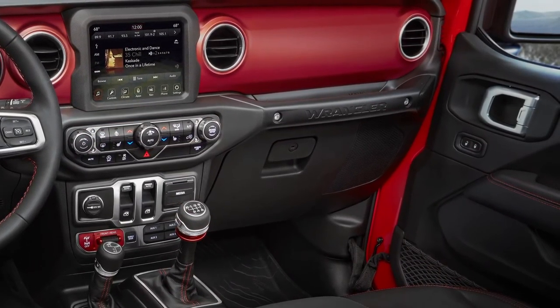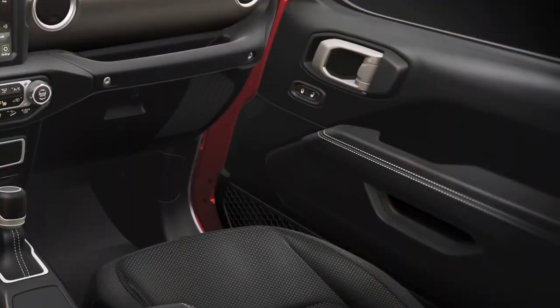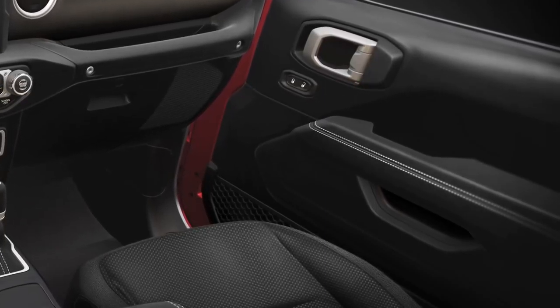I've taken the grab handle on the instrument panel and lowered that as well, so it's closer to smaller occupants. We've also taken the armrests on the doors and extended them all the way forward so that you can now finally lay your arm out straight.